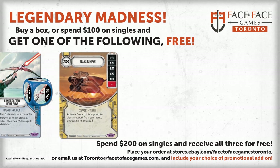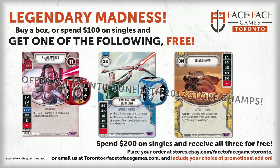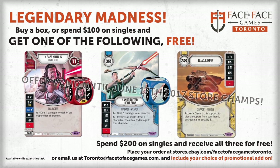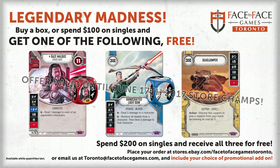This Star Wars Destiny video is sponsored by Face-to-Face Games Toronto. They're currently running a special promotion for VTTV viewers. If you spend more than $100 on an order of Star Wars Destiny cards, you can choose from one of the three legendary cards displayed on screen right now to include in your order for free. If you spend $200 or more, you will receive all three.